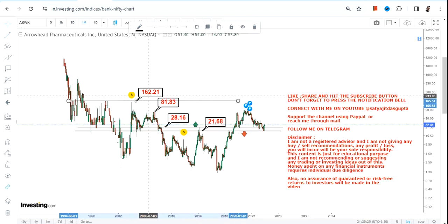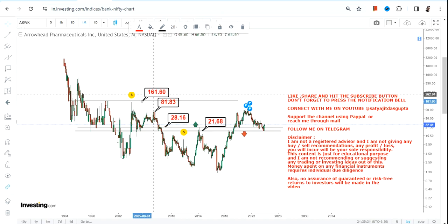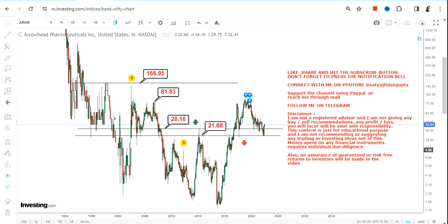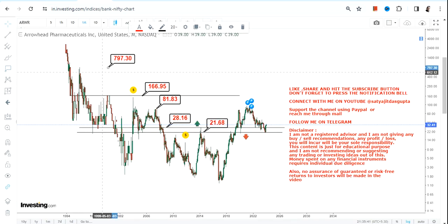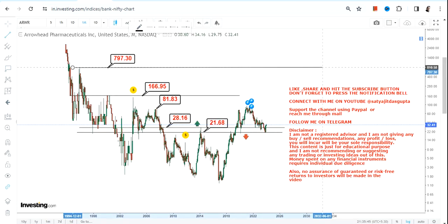In the next couple of years, the target is around 163 to 165. So the range to watch in between is 163 and 165 as the next major target zone.